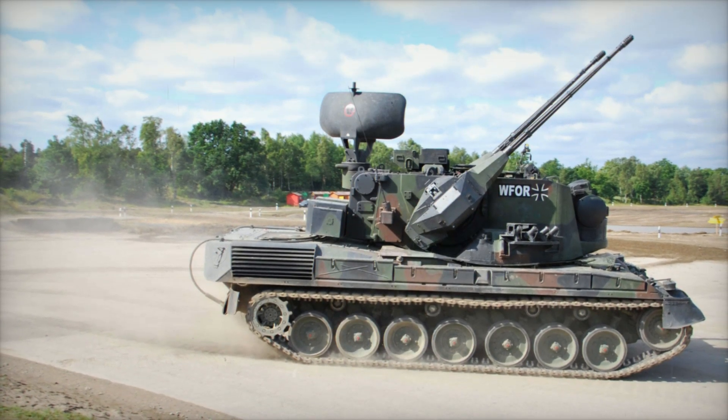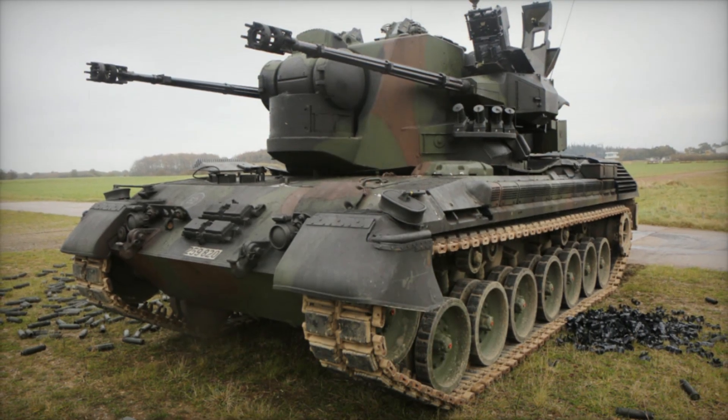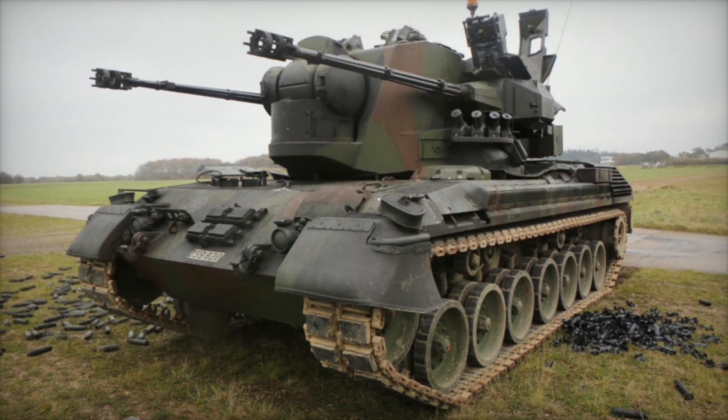If you're a fan of military history or simply curious about how technology can change the course of history, stay tuned — you're about to discover the secrets behind this incredible machine.